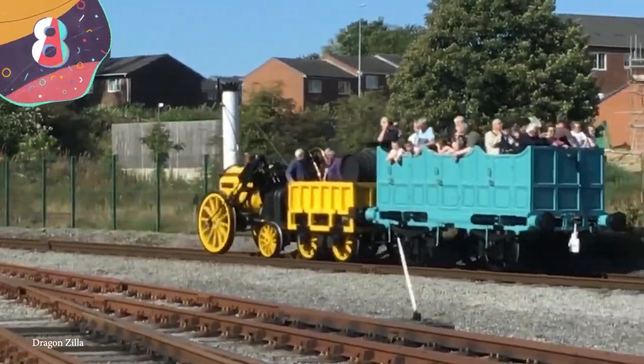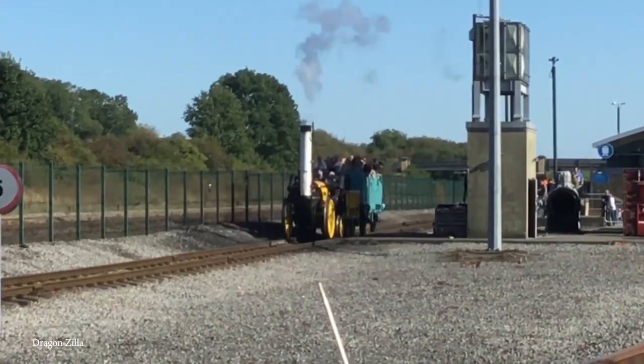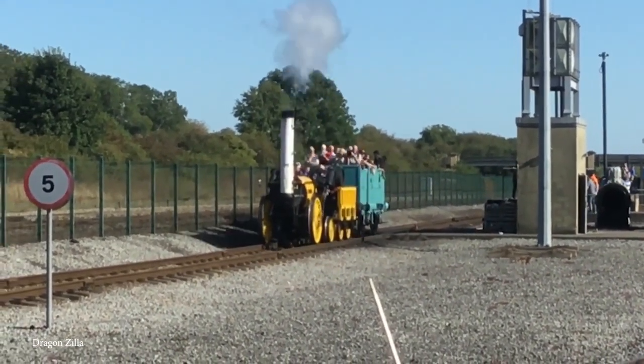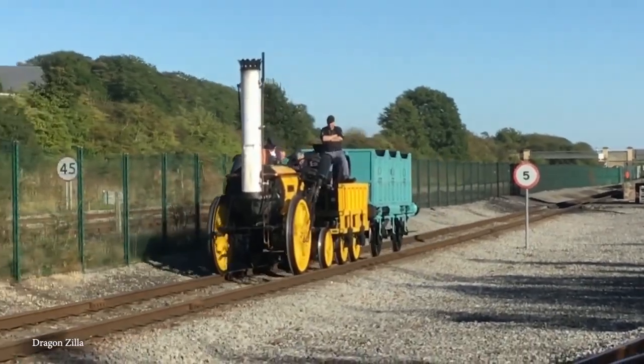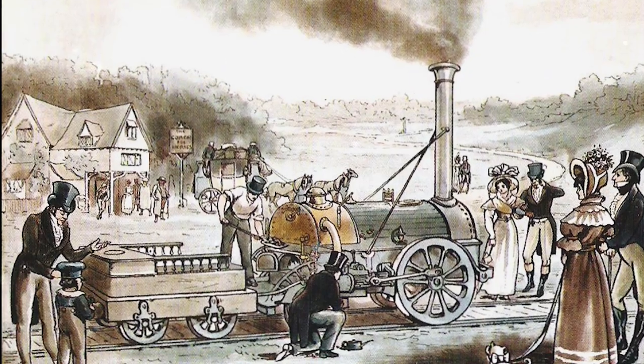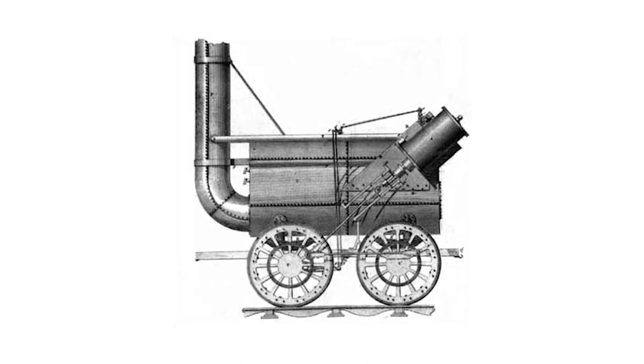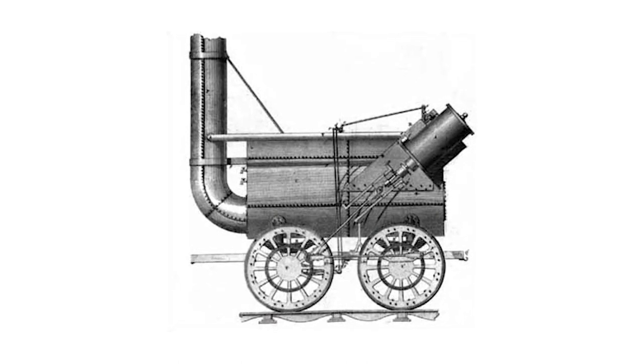Number 8: Stevenson's Rocket is often said to be the first ever steam train, but that's not quite accurate. What's certainly true, though, is that it was a true pioneer in the field — one of the most influential vehicles of any type ever to be built. The Rocket was built in 1829 by iconic engineer Robert Stevenson, and it was the successor to the Lancashire Witch. They don't name trains like they used to, which is kind of a shame.